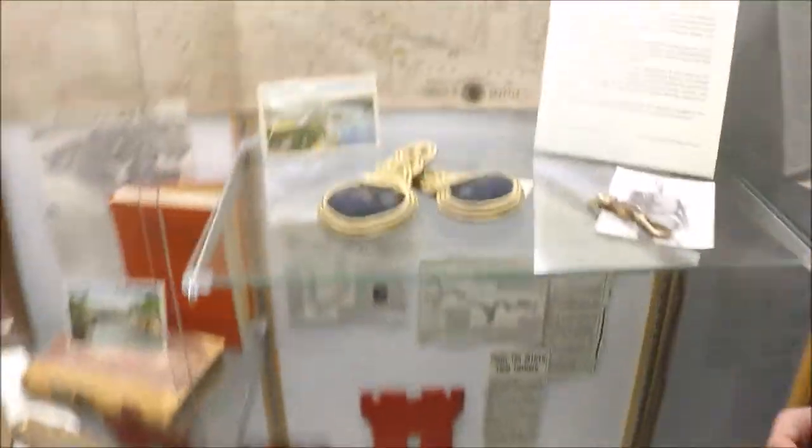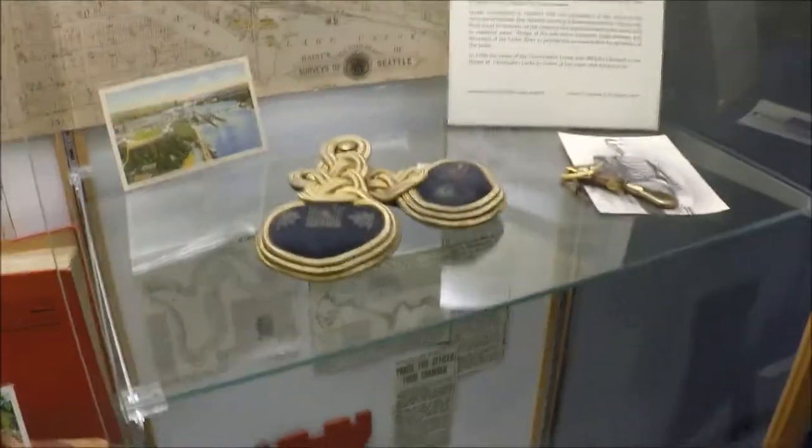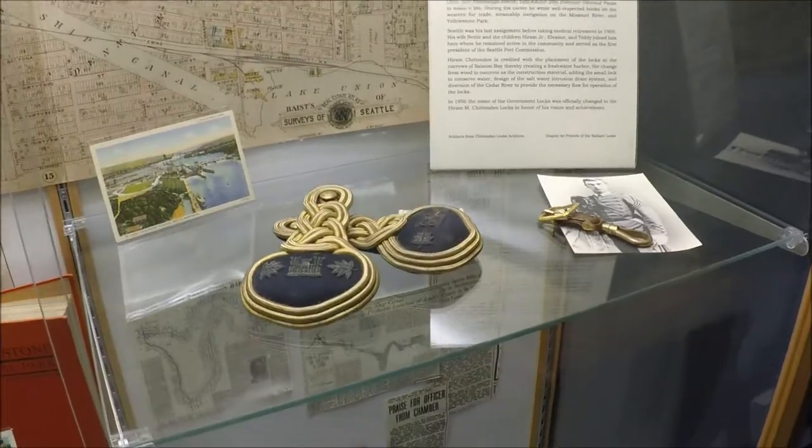These are the epaulets of Franz Ferdinand I. And these are the epaulets he wore to the Civil War — the Austrian Civil War.